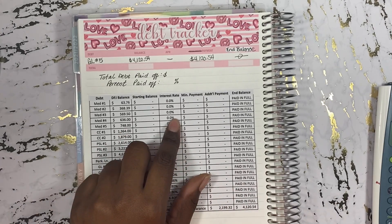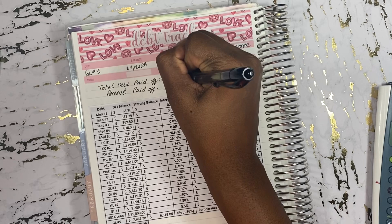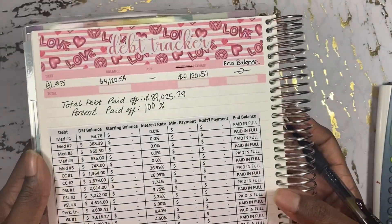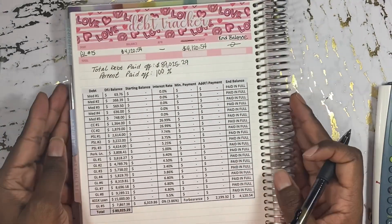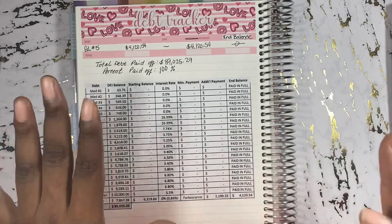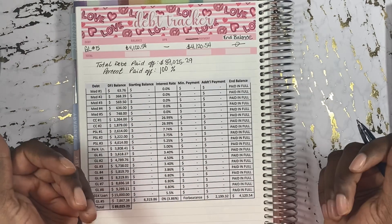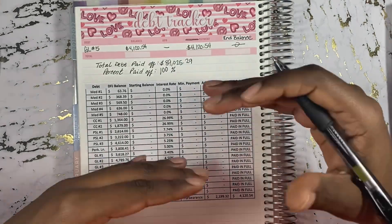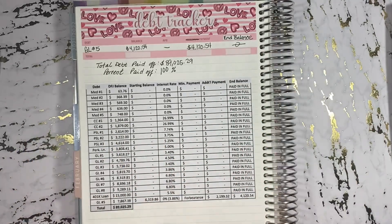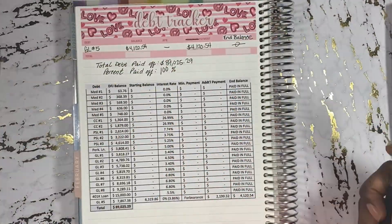Something else happened on February 22nd — I'm going to tell you guys that story at a later date. My total debt paid off, as mentioned, is $89,025 — 100% paid off. I cannot believe it. For anyone starting out in their debt-free journey or still in their debt-free journey: take it one day at a time, one month at a time, one dollar at a time. Every little payment adds up. You don't have to feel like you're not doing enough if you're not making thousands of dollars of payment progress a month. The fact that you're paying attention to your debt and keeping track month to month is part of your progress. Little progress is still progress — it might feel like you're moving real slow, but eventually it's going to start snowballing, which is probably why Dave Ramsey came up with the debt snowball method.